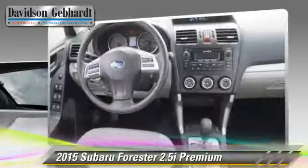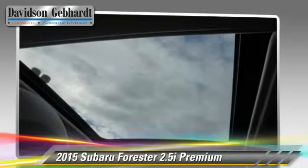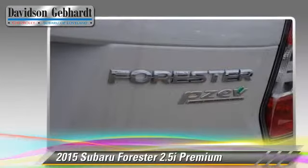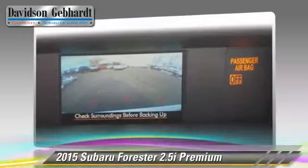Safety features include dual front airbags and four-wheel ABS. Comfort and convenience features include cruise control, roof rack, and air conditioning.